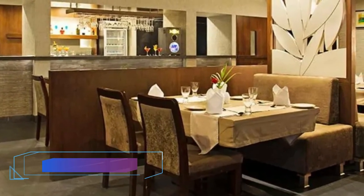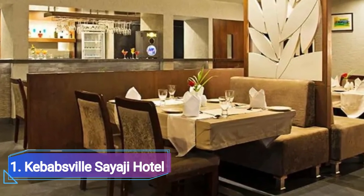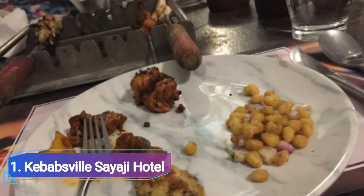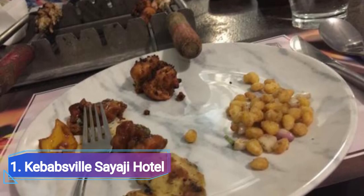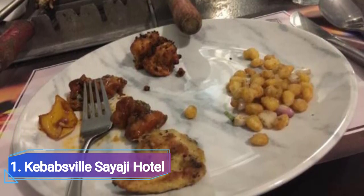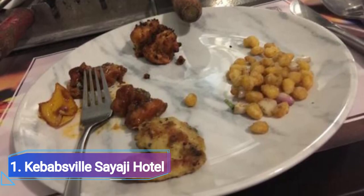Number 1: Kebabsville at Sayaji Hotel. Kebabsville restaurant is a component of Sayaji Hotel, situated at Prempura, TT Nagar on Van Vihar Road. It features an outdoor seating area, a full bar, a buffet, and poolside seating.